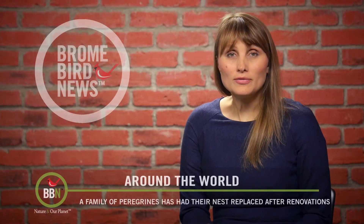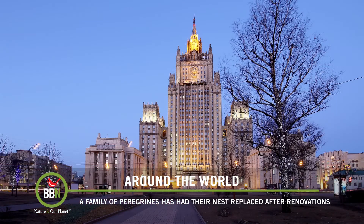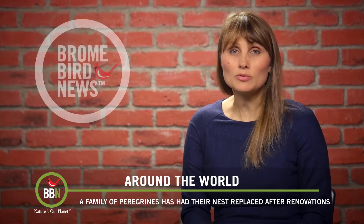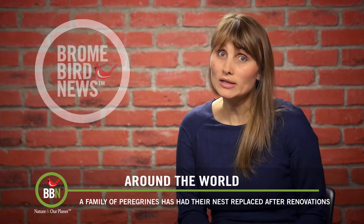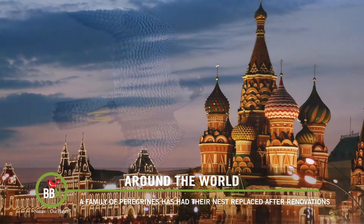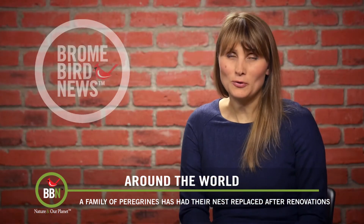A family of peregrine falcons has made their home at the bottom of the spire of the Foreign Affairs Ministry building in Moscow. Last year, work had to be done on the roof, so the nest was removed and the falcons had to go somewhere else to nest. However, once the work was completed, a group of ornithologists built a fake nest and installed it, hoping to lure the falcons back. And it worked! The falcons are back, keeping an eye on Russia's foreign affairs.